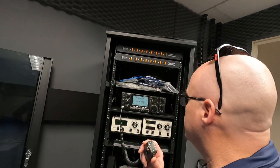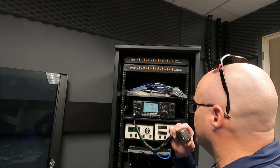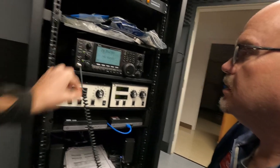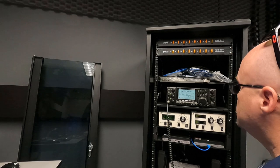So after milling around outside for a bit, I bumped into Steve Goodgame, K5ATA, and he was nice enough to sneak me in and give me a sneak peek at the revamped W1 HQ station that's inside the actual headquarters building.